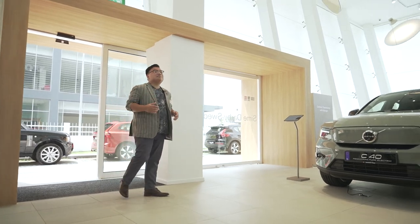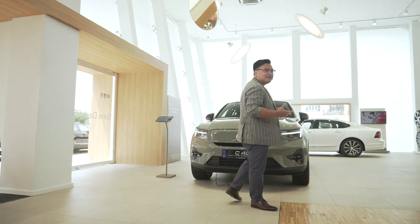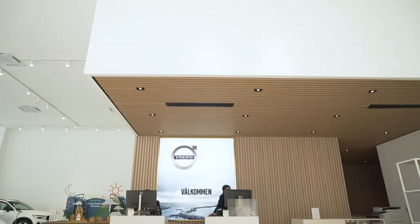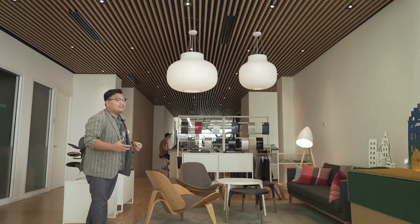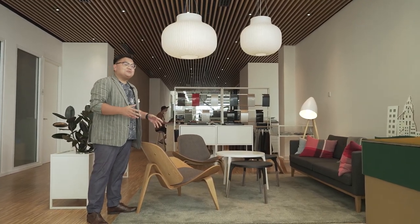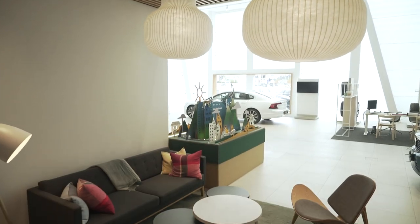As with most things, first impressions matter the most. Just walking into the showroom, you know that you're in a state-of-the-art facility. There's a very pleasant and welcoming aura that greets you from the get-go. From the modern minimalist architecture right down to the unmistakably Scandinavian furniture, everything just makes you feel right at home.